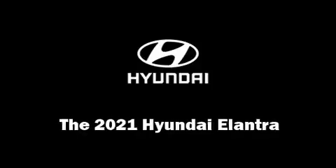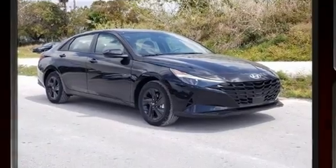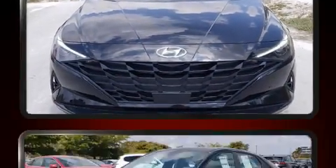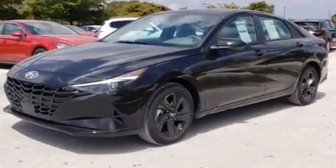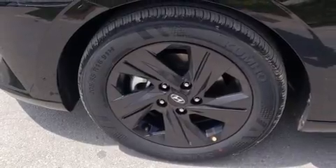Climb inside the 2021 Hyundai Elantra. This four-door, five-passenger sedan stands out among competitors in its class. Smooth gear shifts are achieved thanks to the efficient four-cylinder engine. And for added security, Dynamic Stability Control supplements the drivetrain.